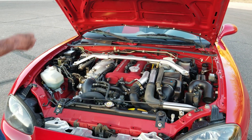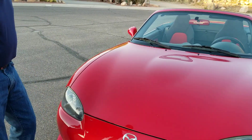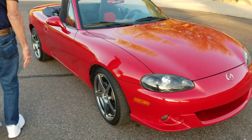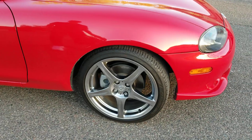Everything under here is compact, but it's put together well. This is really a low mileage car — it has about 7,200 miles on it. And as you can see, the body is virtually brand new.